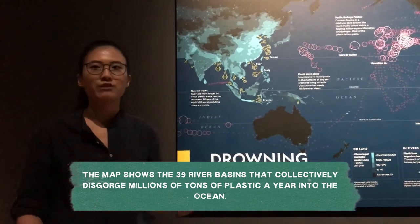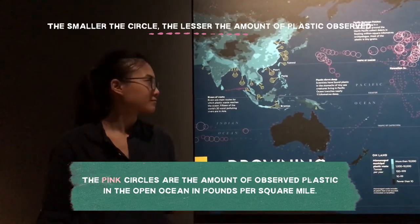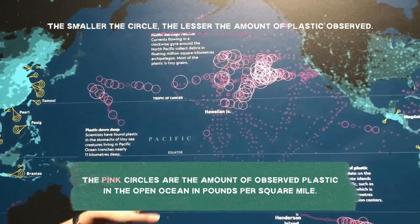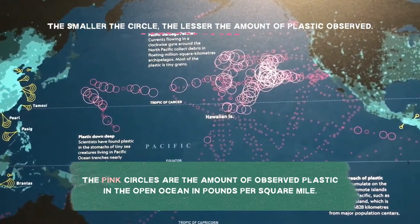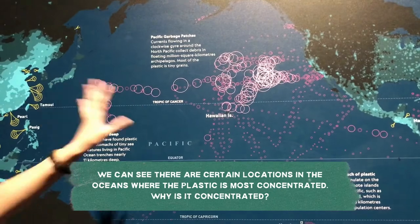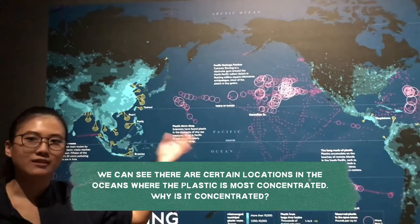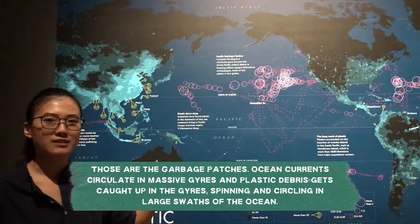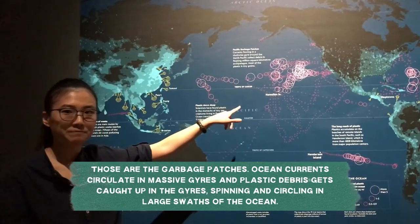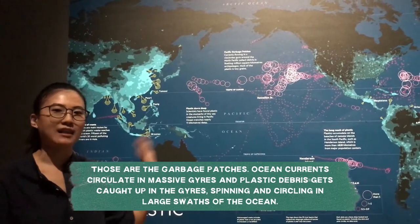The map shows 39 river basins that collectively disgorge millions of tons of plastic a year into the ocean. The yellow funnels we see are actually where the plastic enters the oceans from large river basins — the larger the funnel, the greater the amount of plastic. So rivers are the main routes by which plastic trash reaches the ocean. The pink circles represent the amount of observed plastic in the open ocean in pounds per square mile. We can see certain locations where plastic is most concentrated — those are most likely the garbage patches, whereby ocean currents circulate in massive gyres, for example around the North Pacific, and the plastic debris gets caught up in these gyres, spinning and circling in large swaths in the ocean.